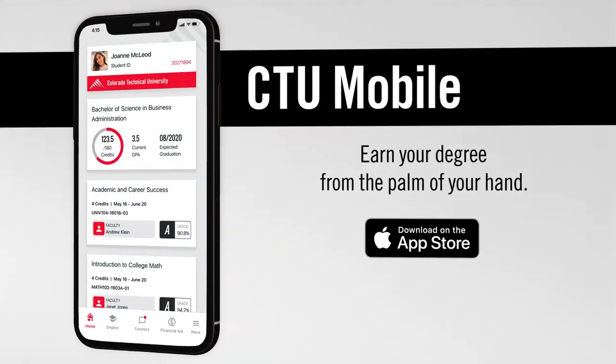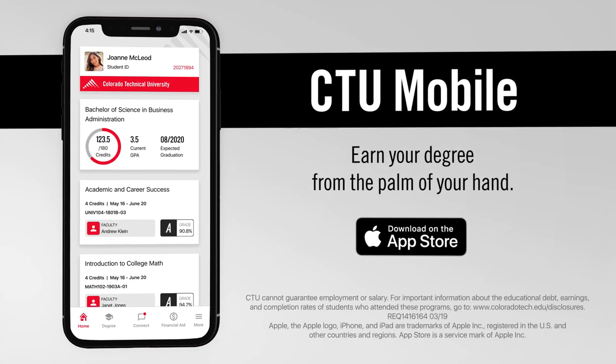CTU Mobile helps you earn your degree from the palm of your hand. Download CTU Mobile today.